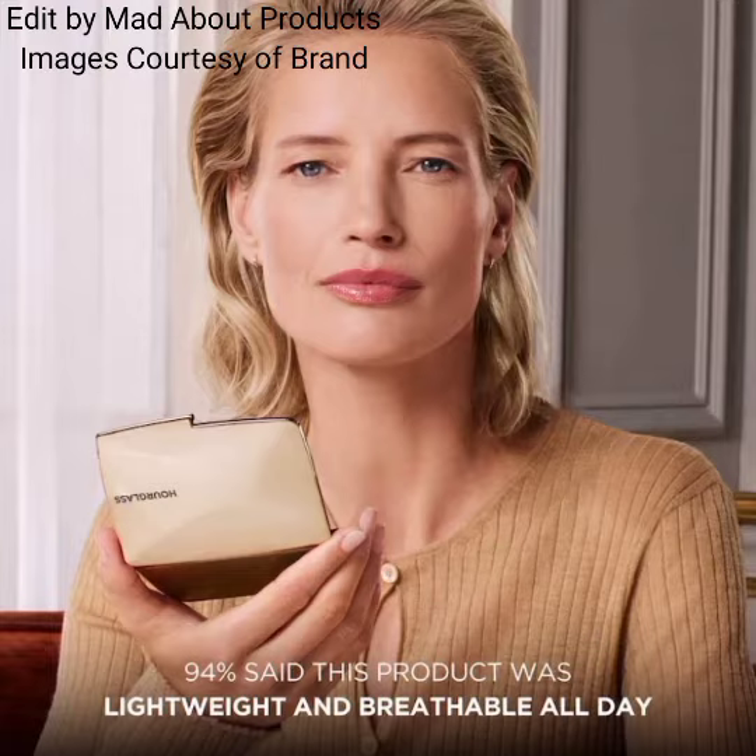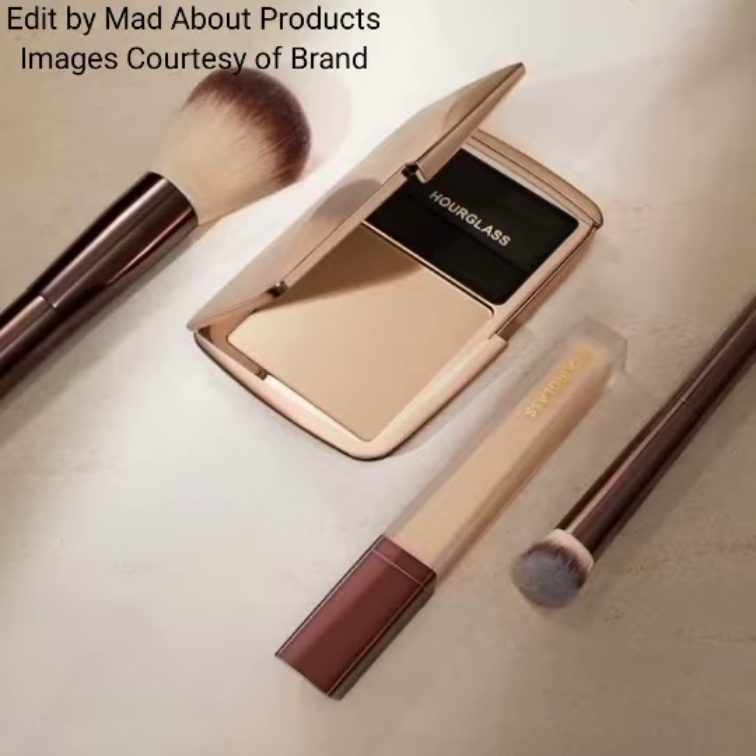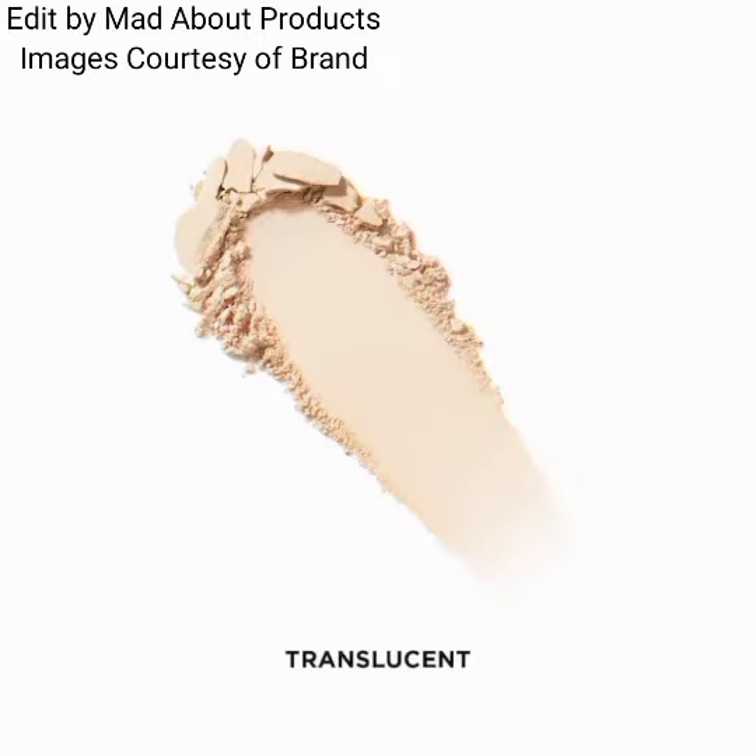Clinically shown to instantly reduce shine for an airbrushed finish that lasts all day. Coverage is light, finish is matte, and formulation type is press powder. Available in five shades: Translucent is translucent, and Translucent Light is sheer cool beige.